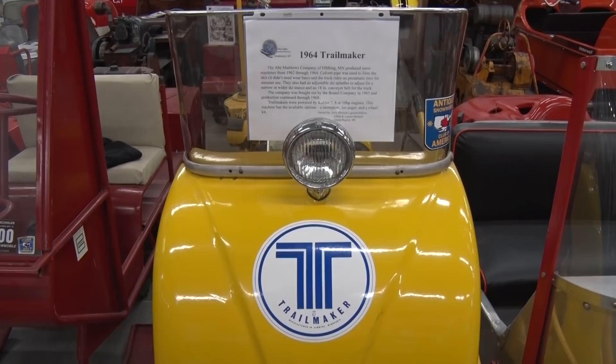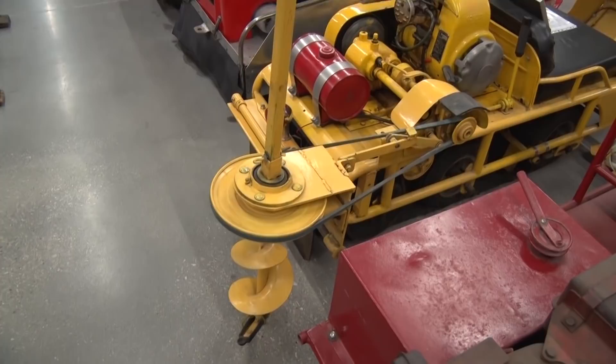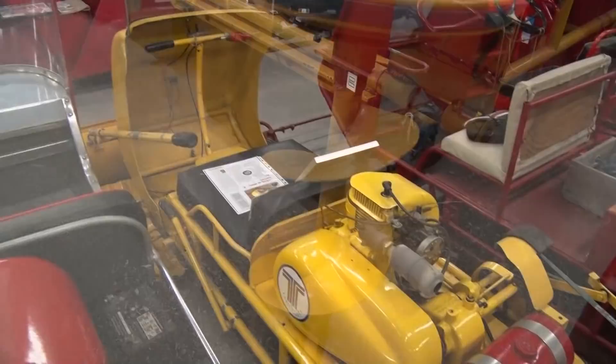Here's a Trail Maker made in Hibbing, Minnesota — called a Trail Maker in 1964. It came with a snow plow attachment, the wheels were another attachment, and the ice auger in the back was another attachment. So you could have all these attachments on this Trail Maker. I've seen it work — it plows snow and drills holes in the ice.